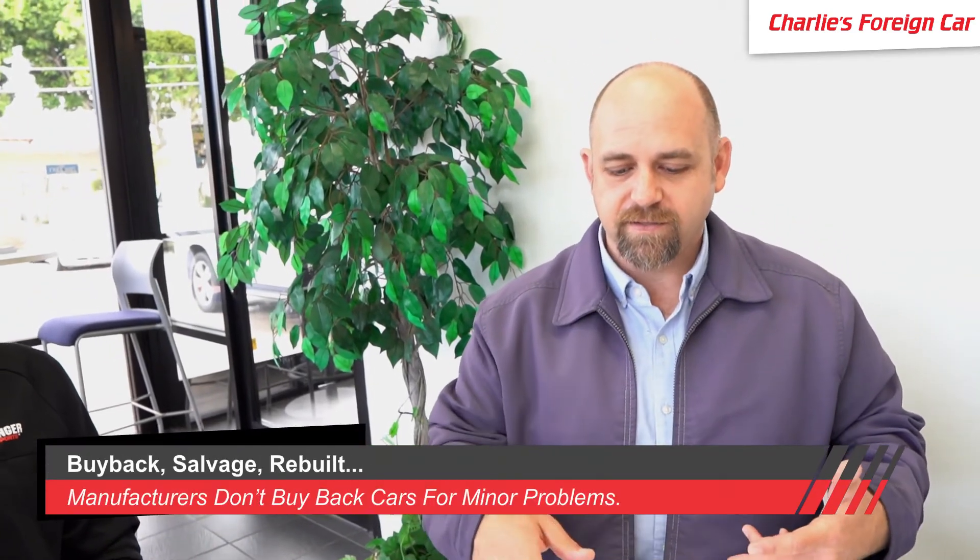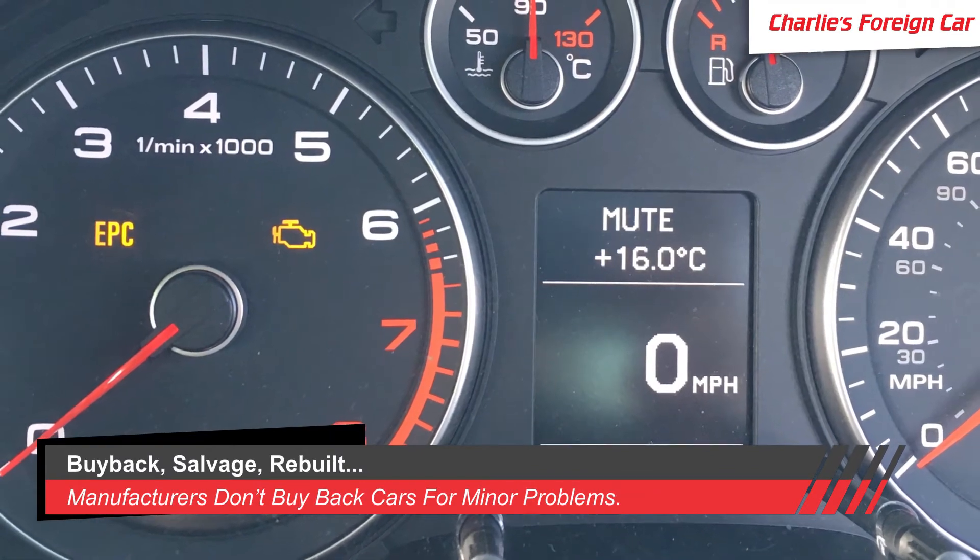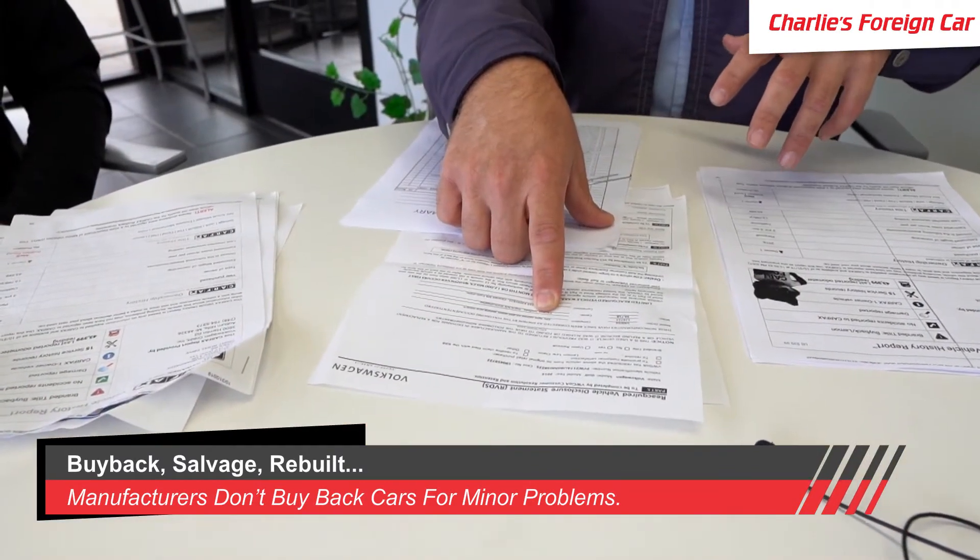A roof leak that was fixed sounds like a reason to get a discount on a car — but when you dig deeper, manufacturers don't buy back cars because of a simple roof leak that was repaired. They buy back cars because of issues like this EPC light, which is a huge telltale into the reason they had to buy the entire car back — the drivability problems. The roof leak may have caused problems within the electrical system that just aren't worth Sean purchasing the car for.